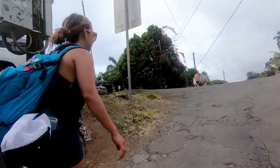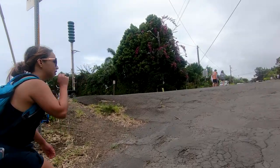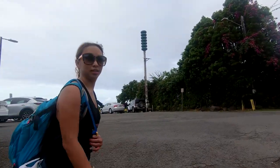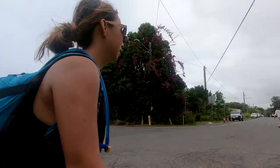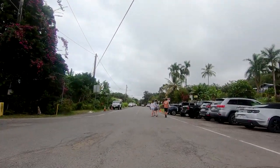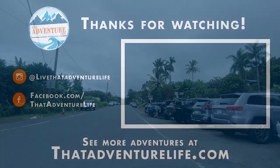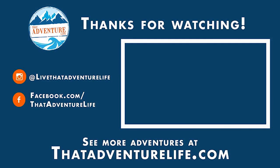Sweaty and exhausted, we finally reached the top — it was like that scene with the stairs from Rocky, and we were definitely ready for some delicious Hawaiian shave ice. This may be far from a casual stroll, but the views and the adventure are totally worth the hype. I would do this one again in a heartbeat. If you enjoy our wacky adventures, be sure to like, comment, and subscribe, and check us out on Instagram at Live That Adventure Life.